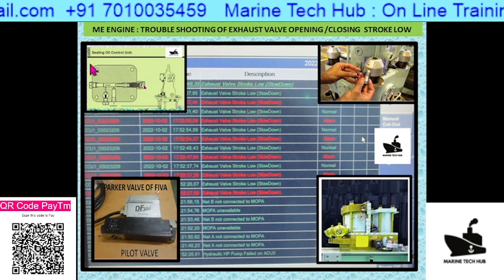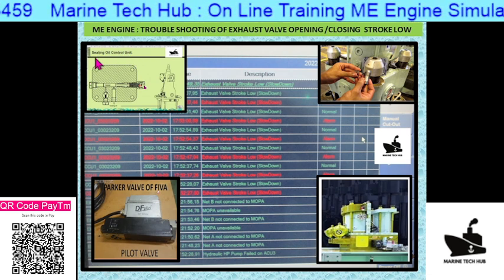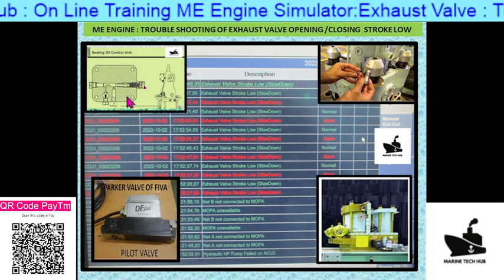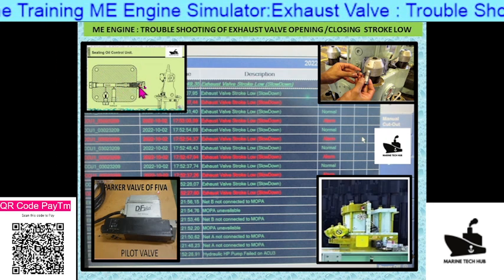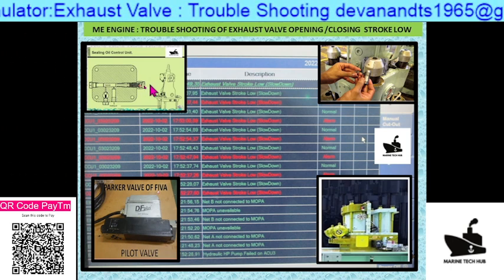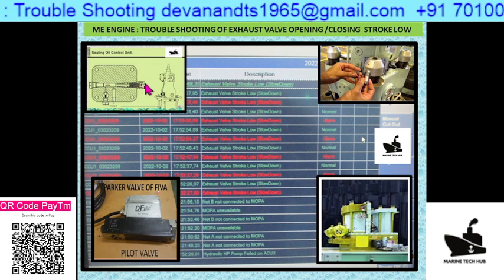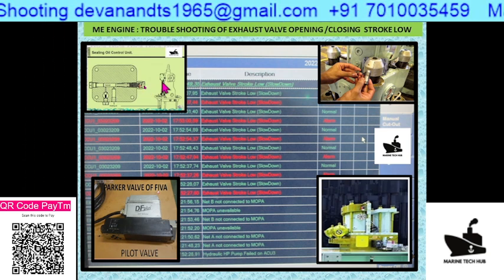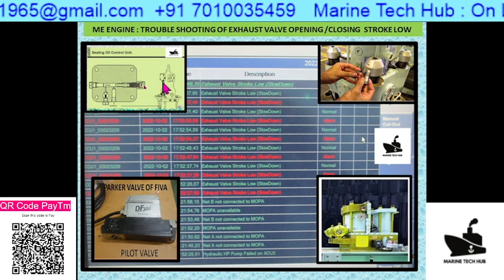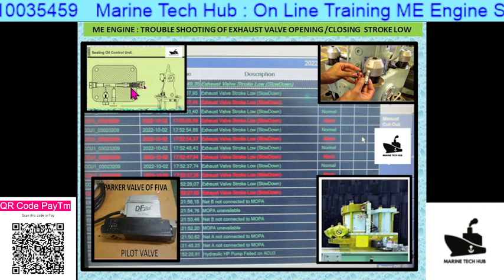The fourth point — you have something called the sealing oil control unit, which is very important. When the engine is running, you can see a pin that comes out when the exhaust valve is opening and goes in when it is closing. Check that this movement is correct. You can also open the pipe here while the engine is running — drops of oil should come from this point. I have explained this in one of my other videos.